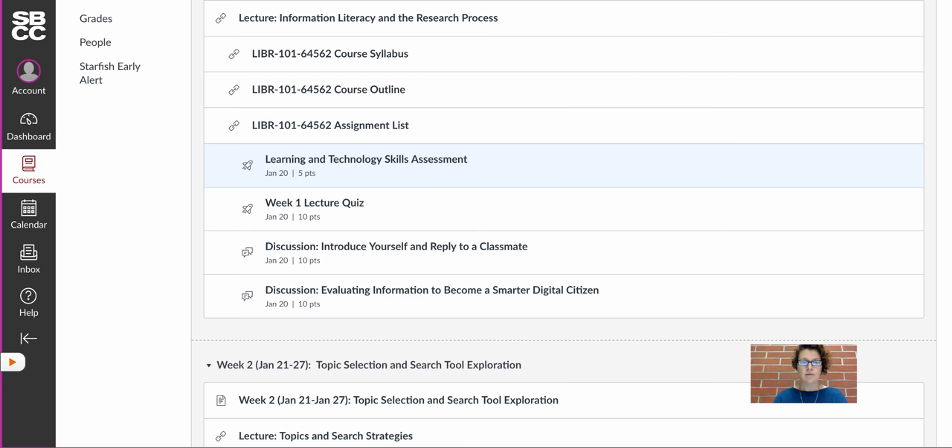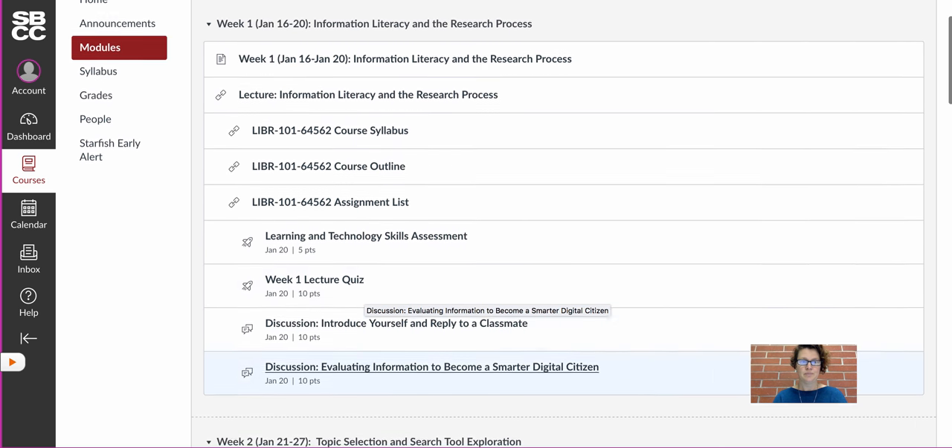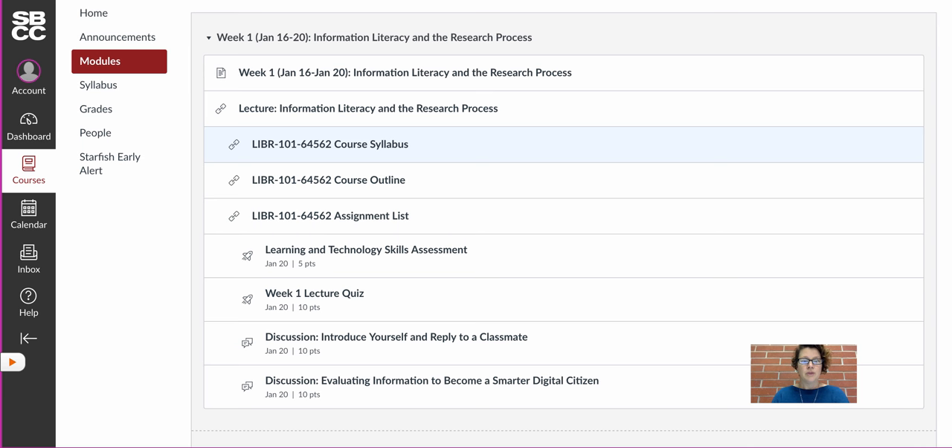In week one we have a skills assessment questionnaire, a quiz, an introduction discussion to just introduce yourself and get to know everyone, and then a quick discussion on evaluating information, which is a theme you will see running throughout our course as this is an information literacy course. Be sure to take a look at those important documents — specifically the course syllabus, outline, and assignment list.